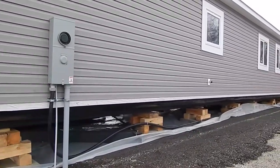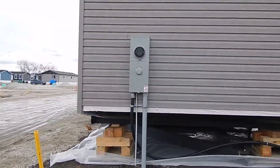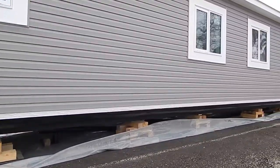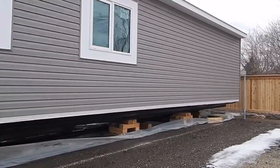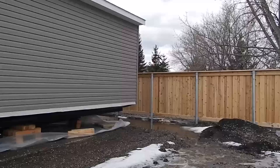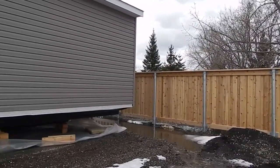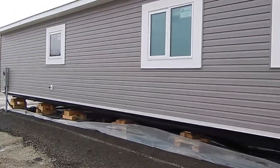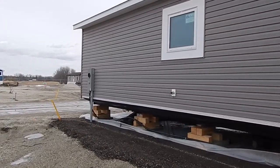Backside view. We got the hydro all hooked up. Sewer and water is run, just waiting for it to thaw a little bit more. We're going to put the rapid wall insulated skirting on. Eaves troughs probably next week.